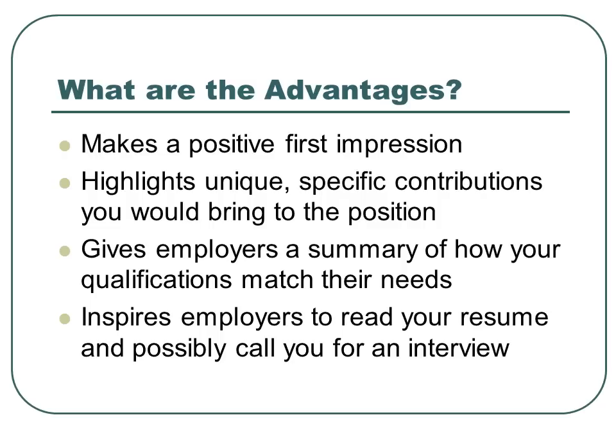What are the advantages? It can help make a positive first impression. The cover letter is always the first thing the employer reads. It highlights unique, specific contributions you would bring to the position, gives employers a summary of how your qualifications match their needs, and inspires employers to read your resume and possibly call you for an interview.